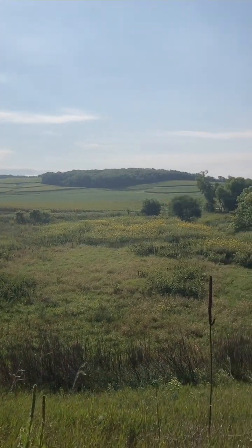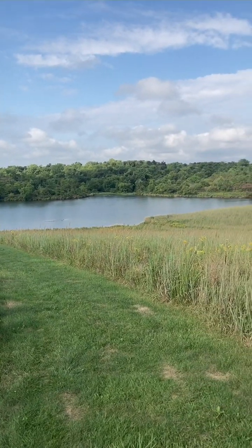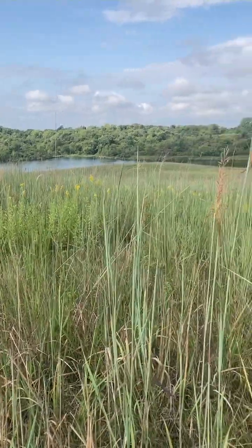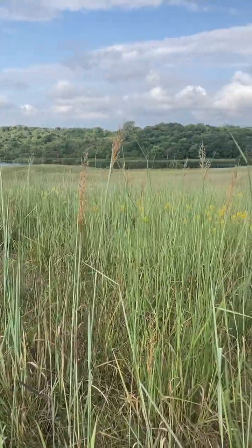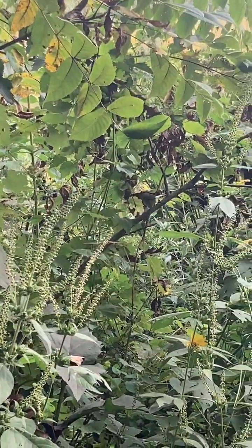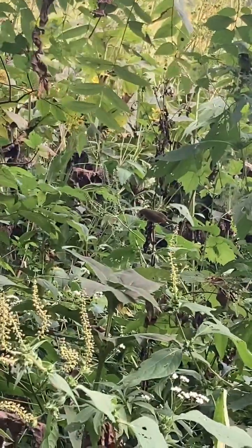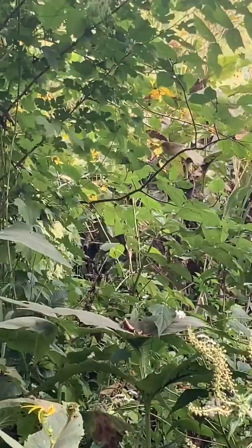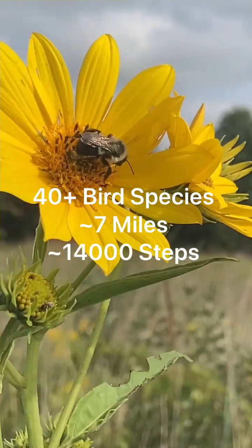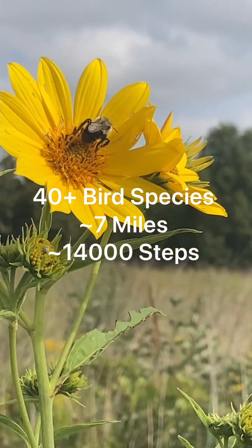I took several opportunities to stop and enjoy the beautiful autumn day. A truly outstanding day of trailside birding.